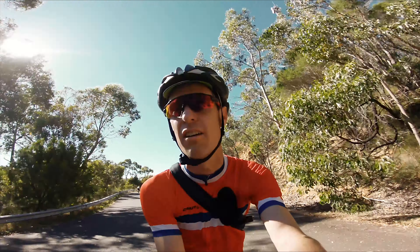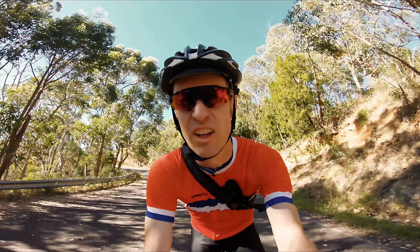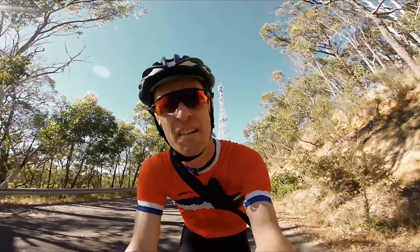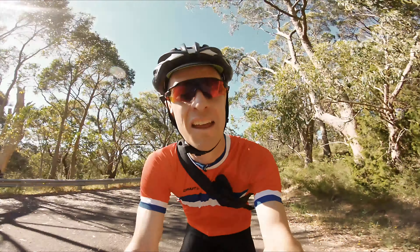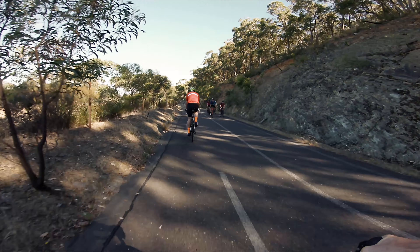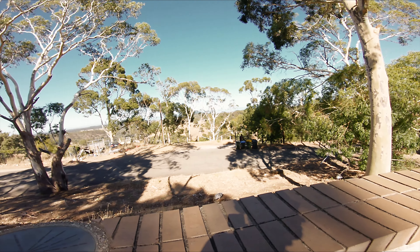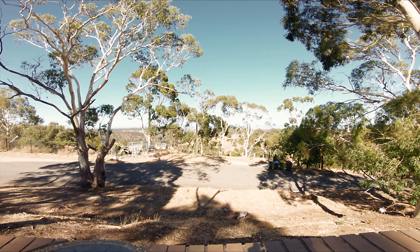Doc and I are just currently on the bike path which takes us all the way back into Adelaide. I think it's possibly the old highway or something like that, and it's now been converted just for cyclists. We've done all our climbing, and now we're just going to cruise back to Adelaide. We've got 42km done — a lot of that climbing. There's a nice lookout of an old Honda and some bins, thanks to tour guide Doc. This is Doc's Adventures.